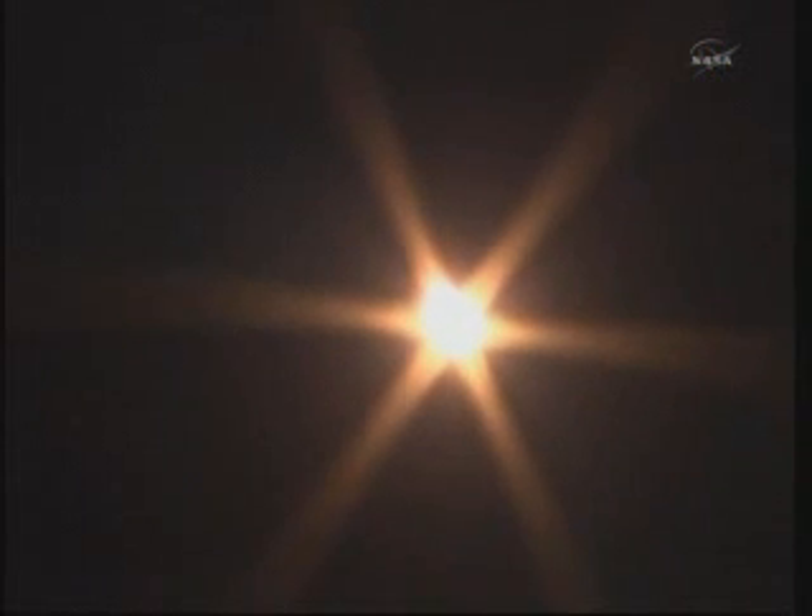One minute into the launch of Soyuz-27 to the International Space Station. At one minute and ten seconds, the speed of the rocket should be approximately 1,100 miles an hour.